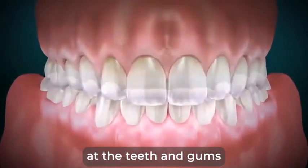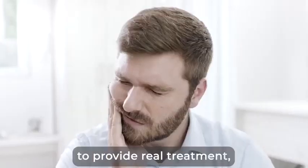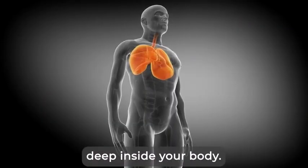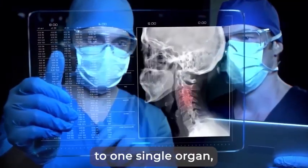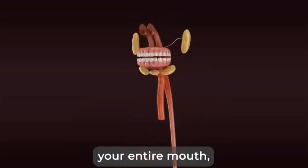A surface treatment is only looking at the teeth and gums — scaling, masking, polishing. To provide real treatment, you need to understand that how your mouth looks is actually an effect of something that's happening deep inside your body. It goes all the way to one single organ. And once you reset that organ, you reset your entire mouth — gums, teeth, roots, everything.